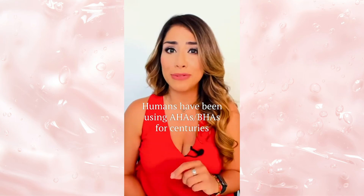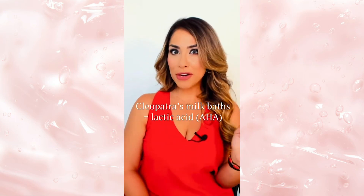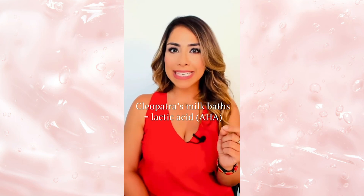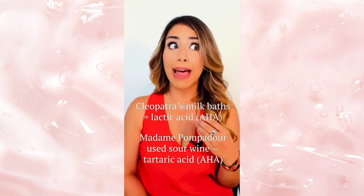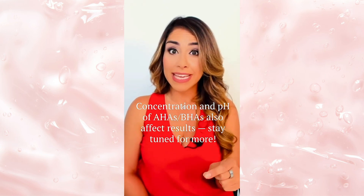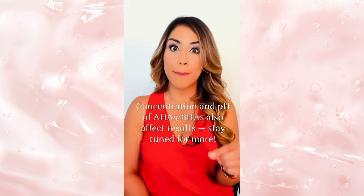Humans have actually been using these acids for centuries. You must have heard about Cleopatra taking milk baths to look younger — well, she was using lactic acid, an AHA, and lactic acid really does reduce the signs of aging. Combinations of AHAs and BHAs can have different effects on the skin depending on their concentration and pH.